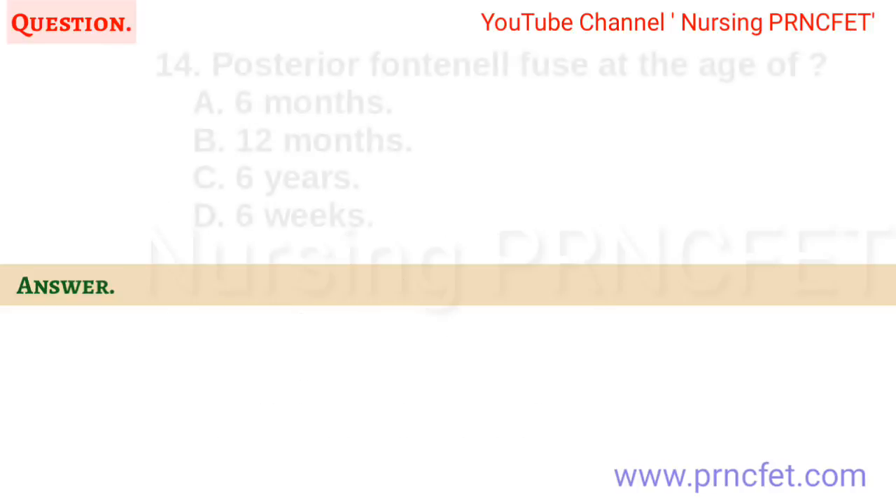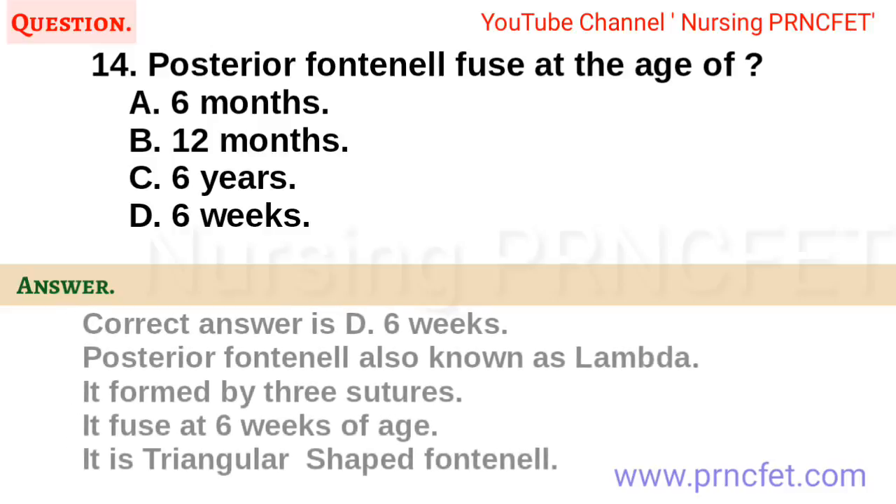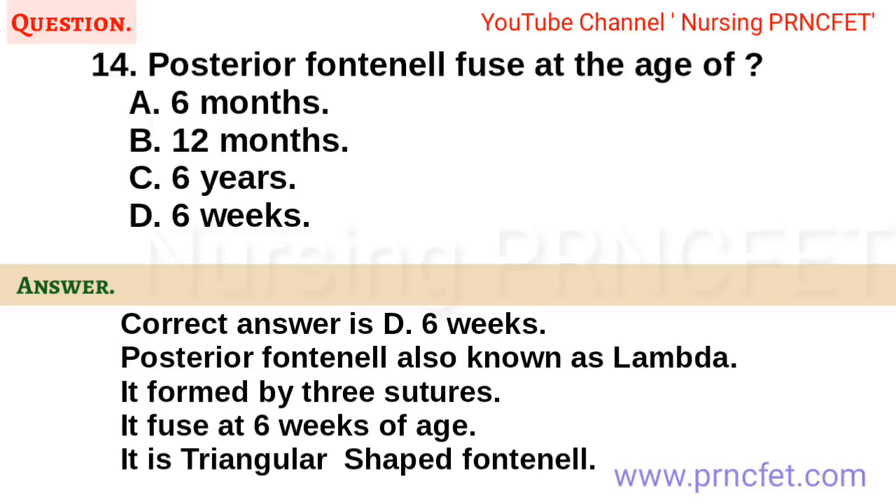Question 14. Posterior fontanel fuses at the age of: A. 6 months. B. 12 months. C. 6 years. D. 6 weeks. Correct answer is D. 6 weeks. Posterior fontanel also known as Lambda. It is formed by three sutures, fuses at six weeks of age, and is triangular shaped.